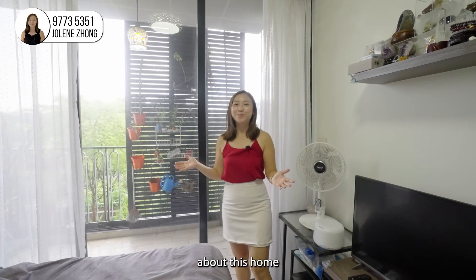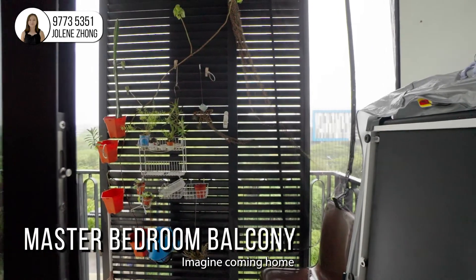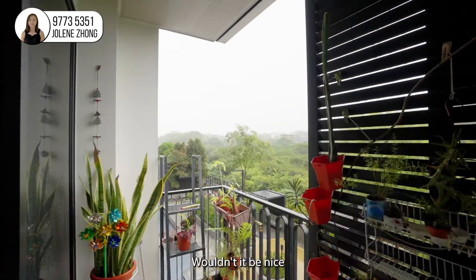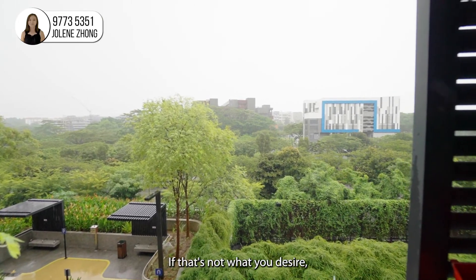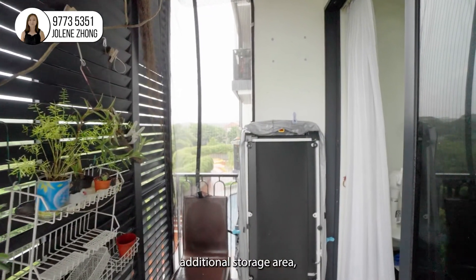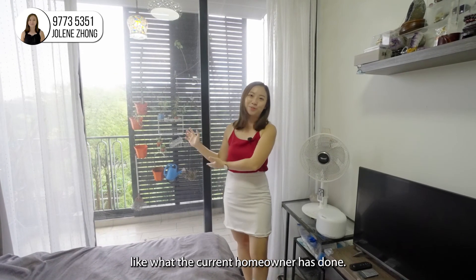What I like most about this home is that the master bedroom comes with an additional balcony. Imagine coming home after a long day of work — wouldn't it be nice to chill at your balcony with a glass of wine or beer in hand? If that's not what you desire, you can always turn this into an additional storage area or use it to grow your plants, like what the current homeowner has done.